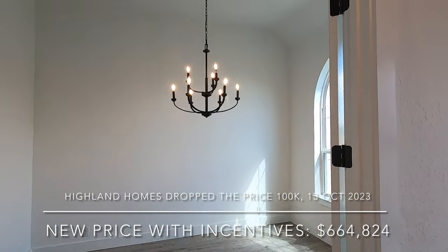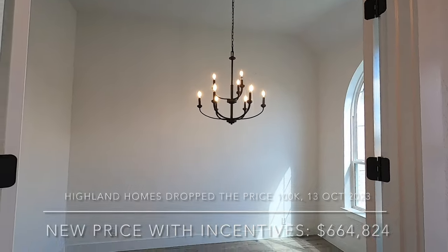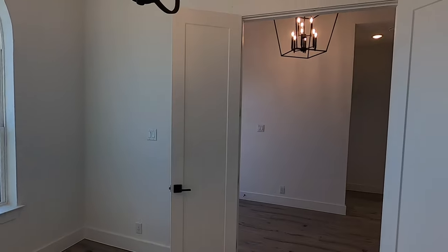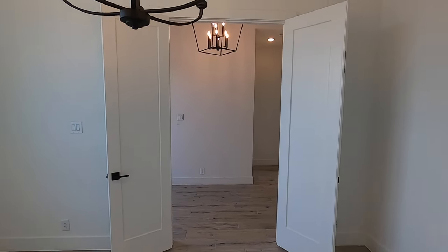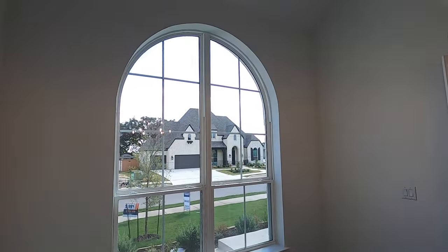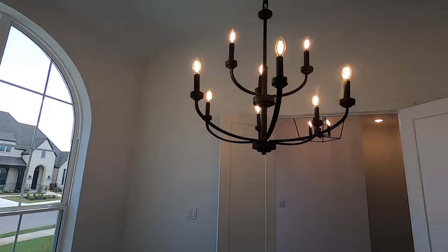This room here — kind of neat seeing this chandelier — but this definitely looks more like it's an office space than a formal dining room. The reason I'm saying that is because you've got doors here, so yeah, this would be a really good office spot with beautiful windows looking out.